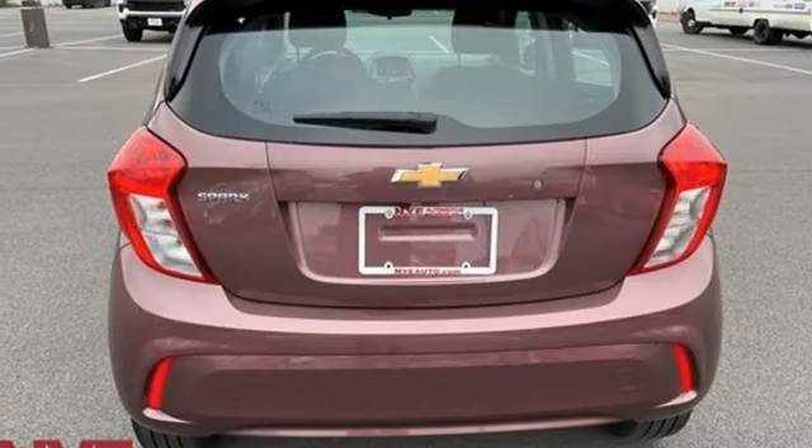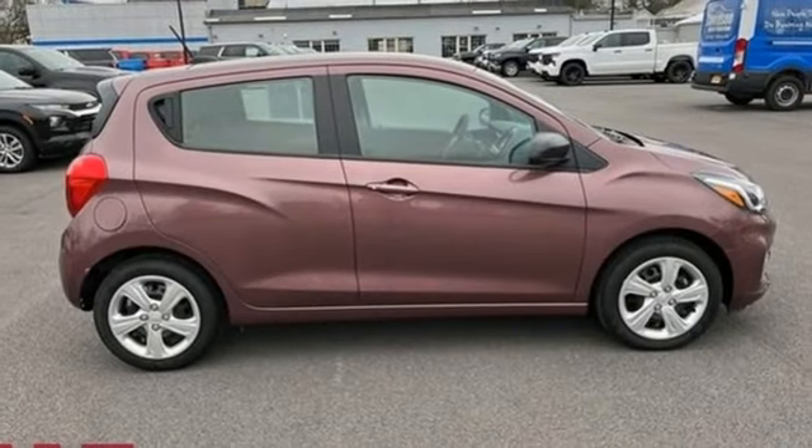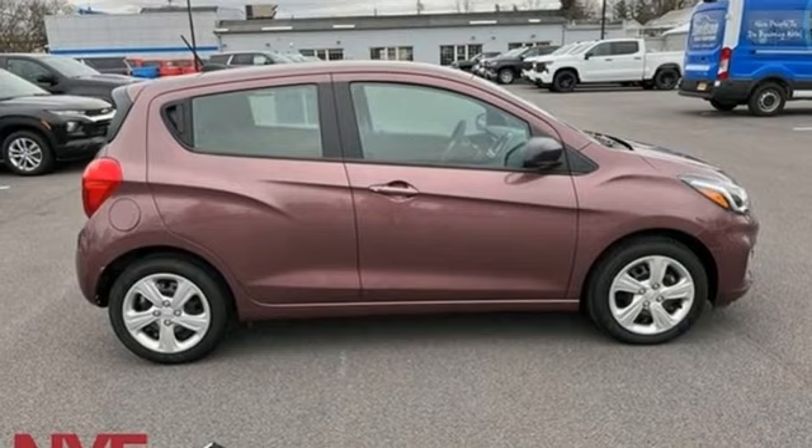and continuously variable automatic transmission. In a Chevy, the journey matters more than the destination. Take it for a test drive today.